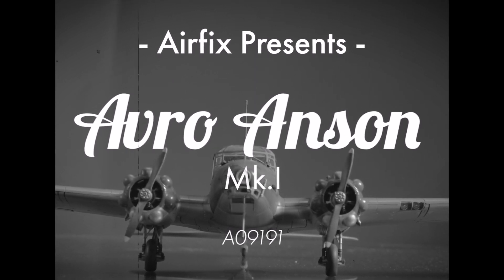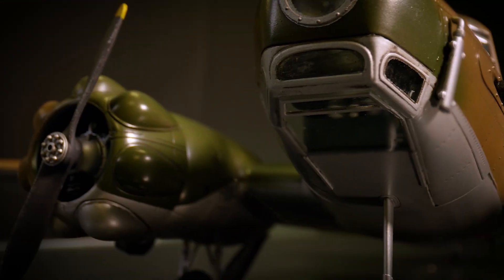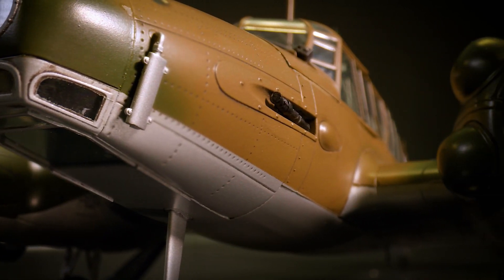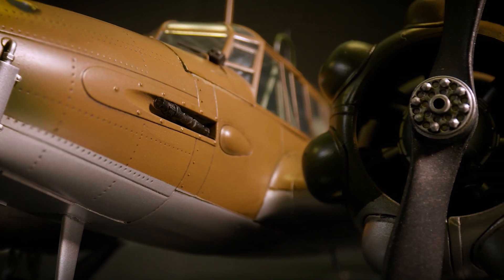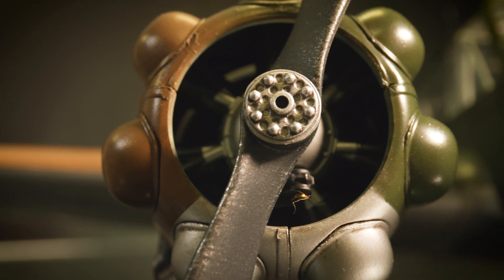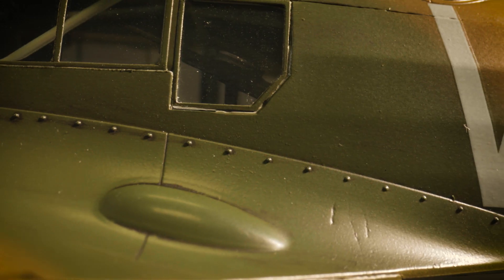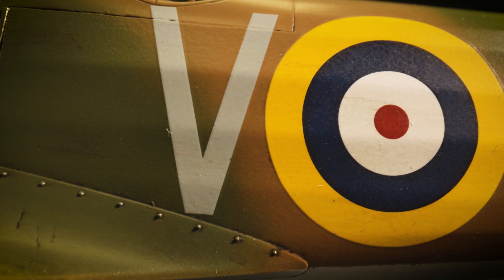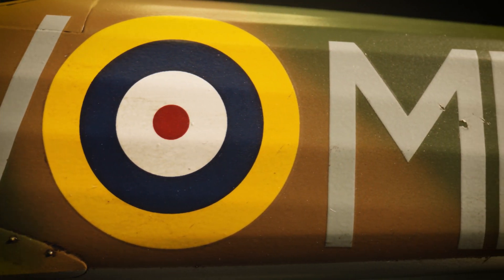Although not generally regarded as one of the most fashionable British aircraft to see service during the Second World War, the Avro Anson was nevertheless one of the most important aircraft not only of the inter-war years, but also during World War II itself, and is deserving of more recognition than it usually receives. An aircraft which began its development in 1933 as a high-speed, long-range, modern mail-carrying charter aircraft.